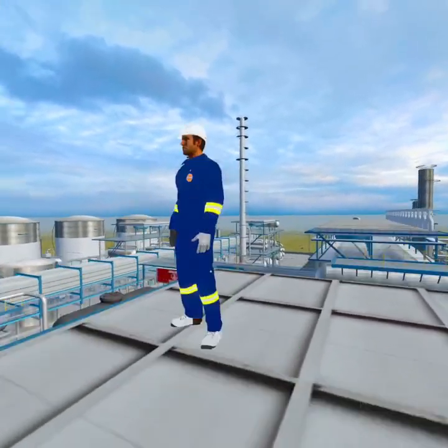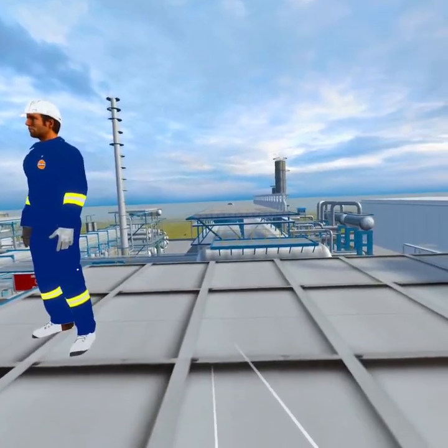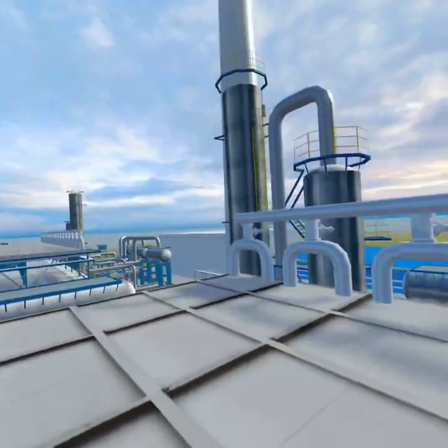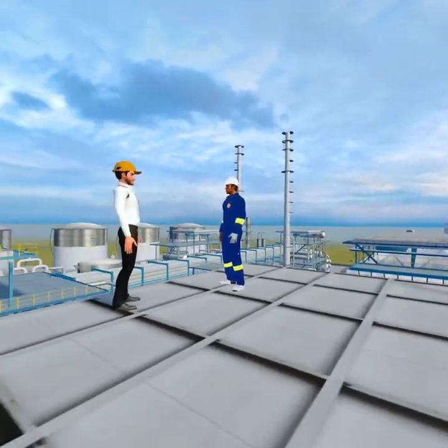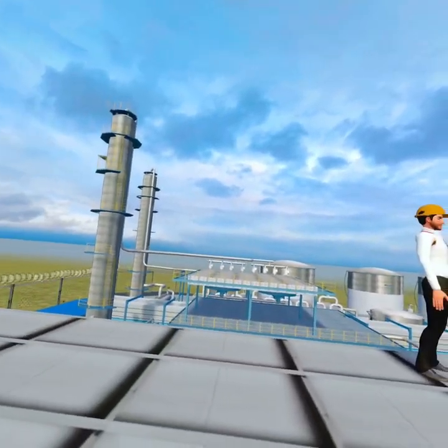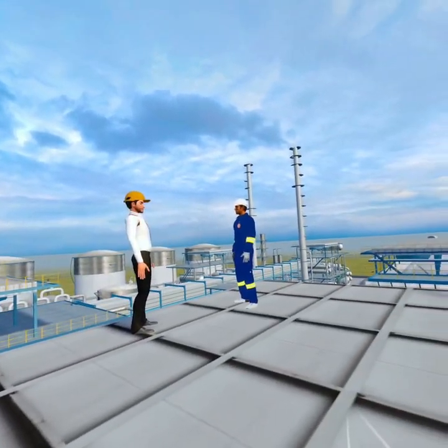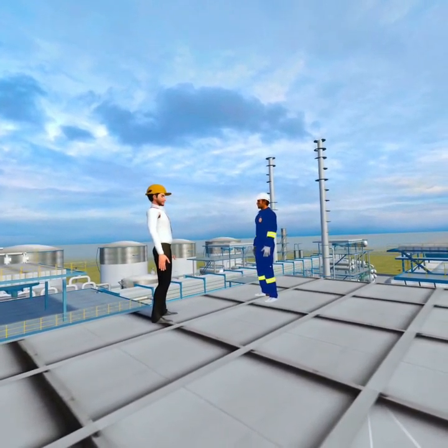Hello, welcome to the confined spaces safety training. I'm your instructor and will explore everything you need to know about these confined spaces. A confined space is any area that's large enough for someone to enter but has limited openings for entry and exit. These spaces aren't meant for continuous occupancy and they often pose unique hazards.